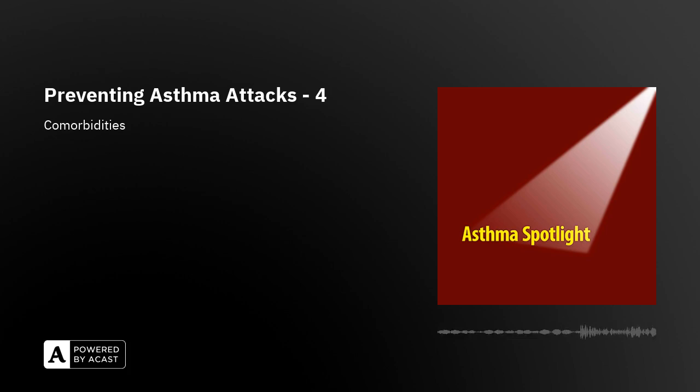So once the diagnosis has been confirmed in somebody who's had an asthma attack, the fourth potential modifiable risk factor is related to dealing effectively with any comorbid conditions that exist in addition to the asthma, which could be implicated in the attack that has just happened.